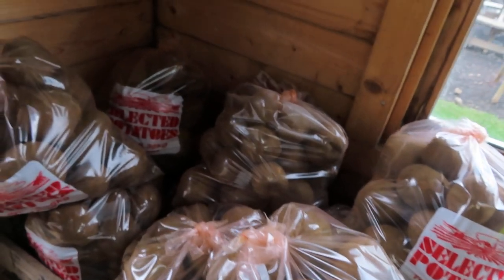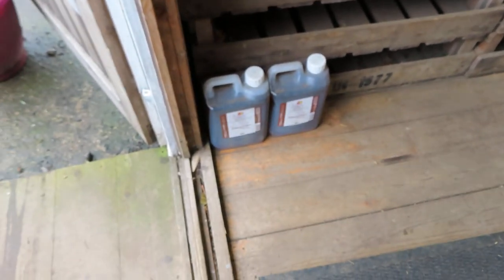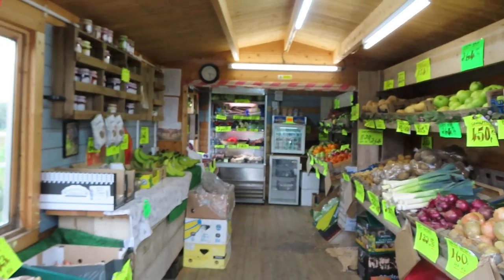Big bag of potatoes if you want them. They've got vinegar if you want to do some pickling — so that's one of the little sales rooms.